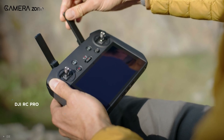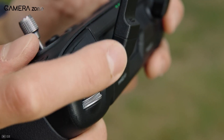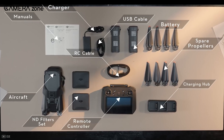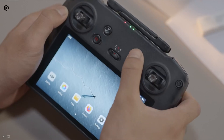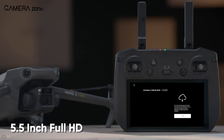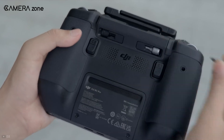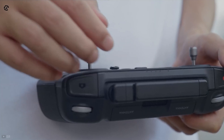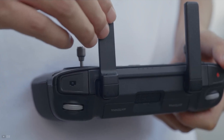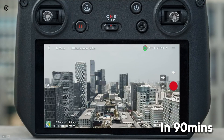Along with the Mavic 3, a new remote controller named DJI RC Pro was released. Although it comes bundled with the Mavic 3 Cine combo, it's also available at the DJI store. Just like the Mavic 2 Pro Smart Controller, the new RC Pro comes with a 5.5-inch full HD hybrid display. But the similarities end there, as the new RC Pro offers an extended transmission distance with an impressive 3 hours of runtime that can be fully charged within 90 minutes.